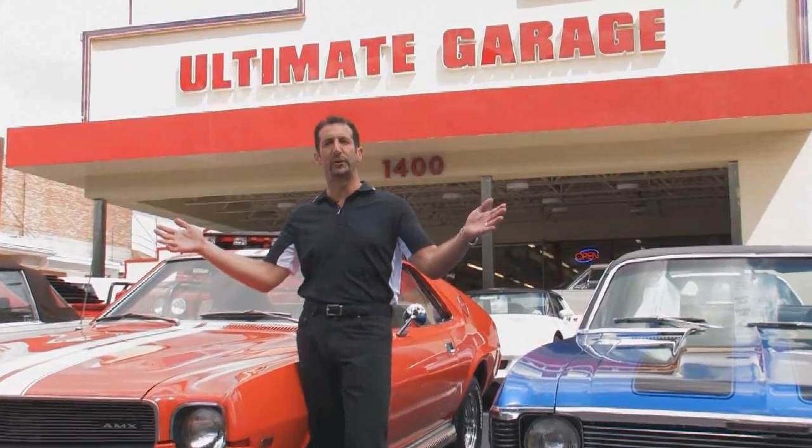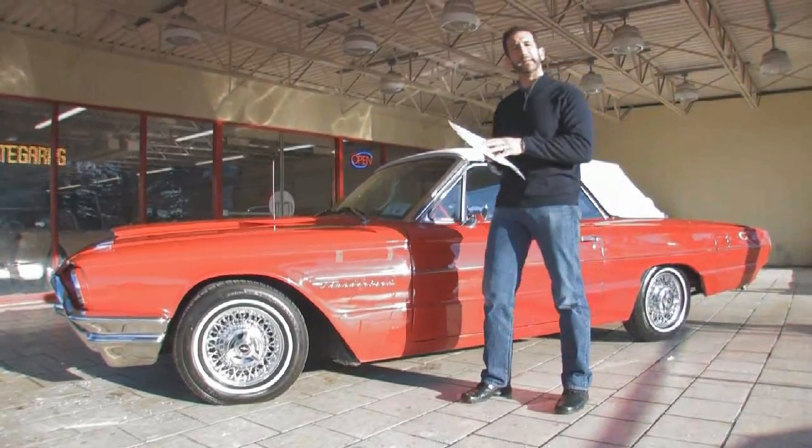Hi, I'm Tony Fleming. Welcome to Fleming's Ultimate Garage. Today's car we're going to present is a 1964 T-Bird Roadster.